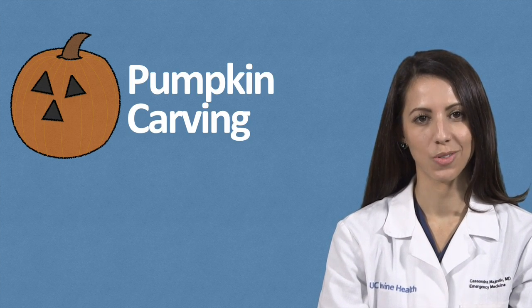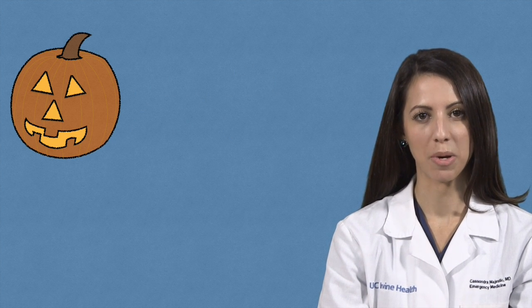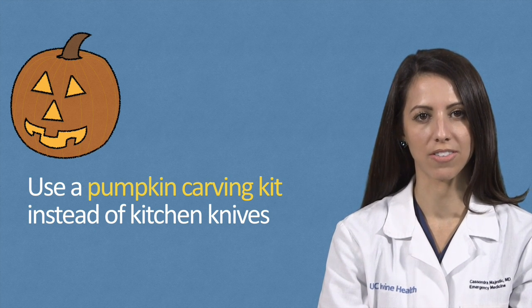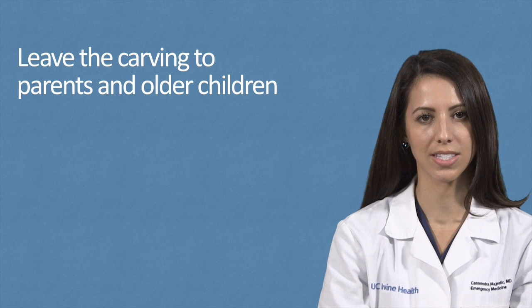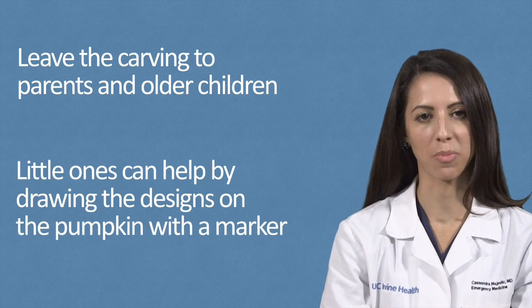One of the staples of Halloween is pumpkin carving, so here are a few tips to stay safe. You should use a pumpkin carving kit instead of your typical kitchen knives. You can get these for a few dollars from most stores around town. These are special carving tools that have dull edges to make pumpkin carving more safe but still lets you carve awesome pumpkins. Even though these are safer, you should leave the carving to parents and older children. Little ones can help by drawing the designs on the pumpkin with a marker.